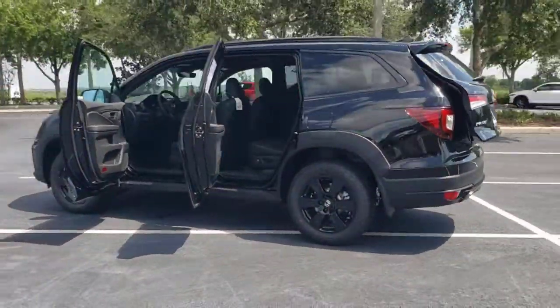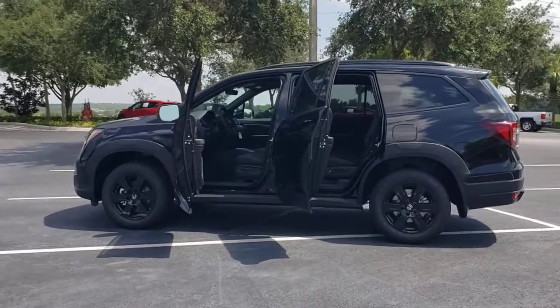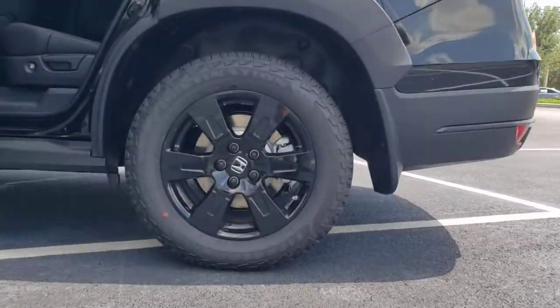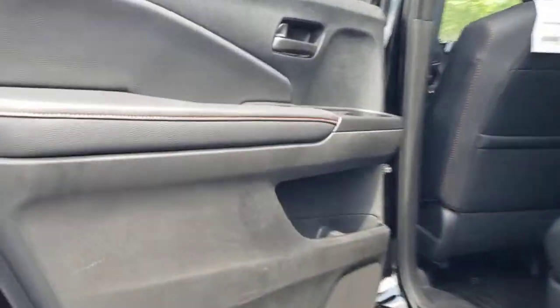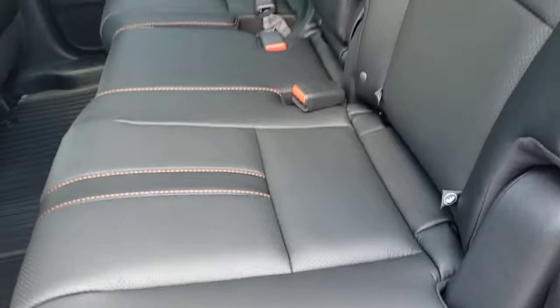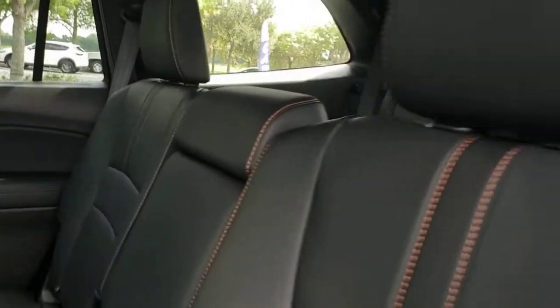These are just some of the great options this vehicle comes with: keyless entry, all-wheel drive, sun/moonroof, navigation system, power liftgate, lane-keeping assist, remote engine start, adaptive cruise control, keyless start, and power passenger seat.